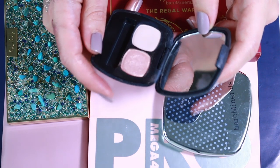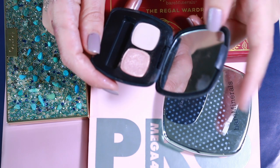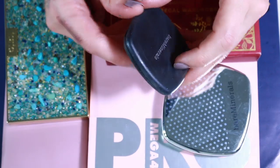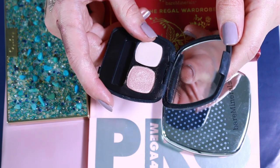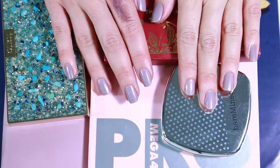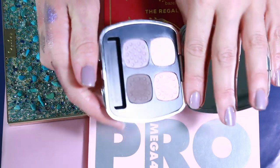You can decide what to do — I would depot it because I hate the packaging but I love the shadows. Since I have similar shades, I'm going to give it away. The shadow quality is supreme though.